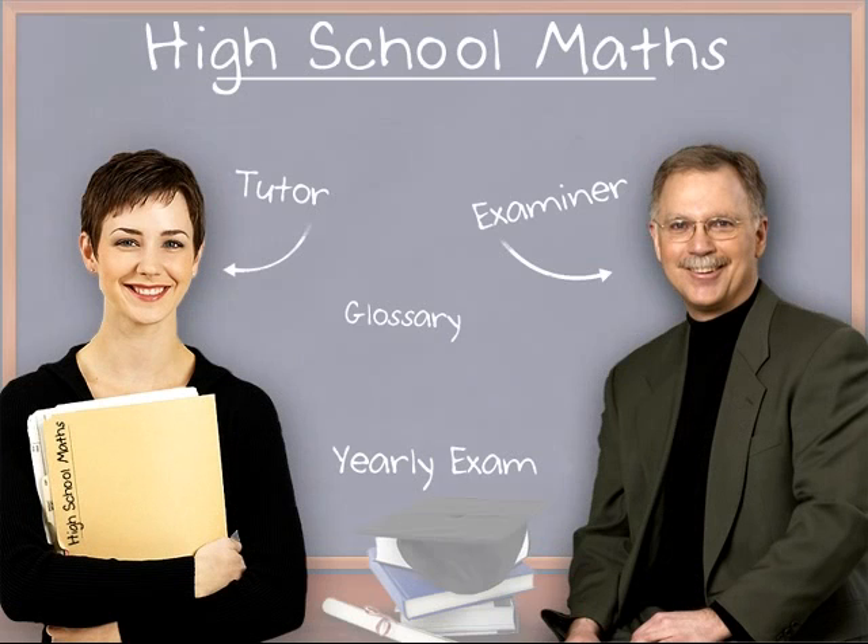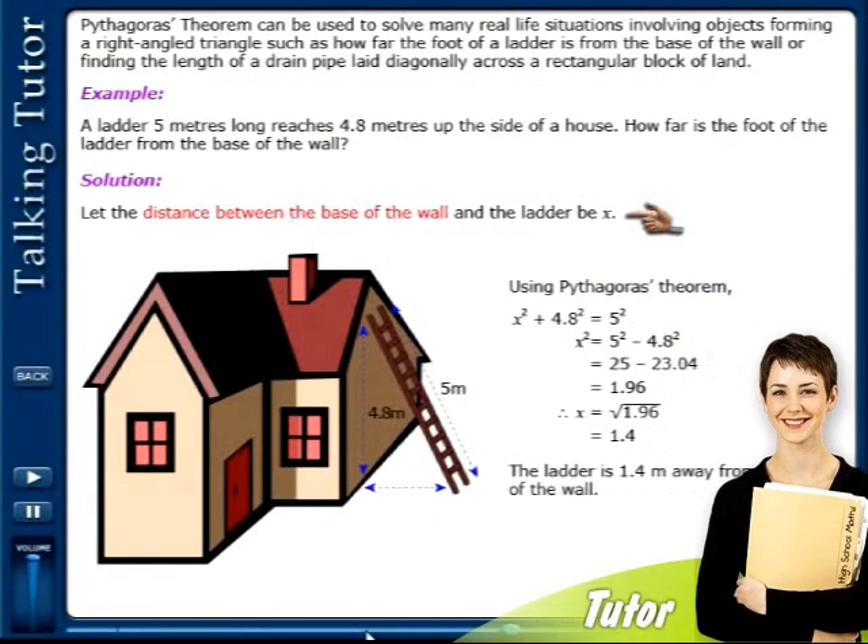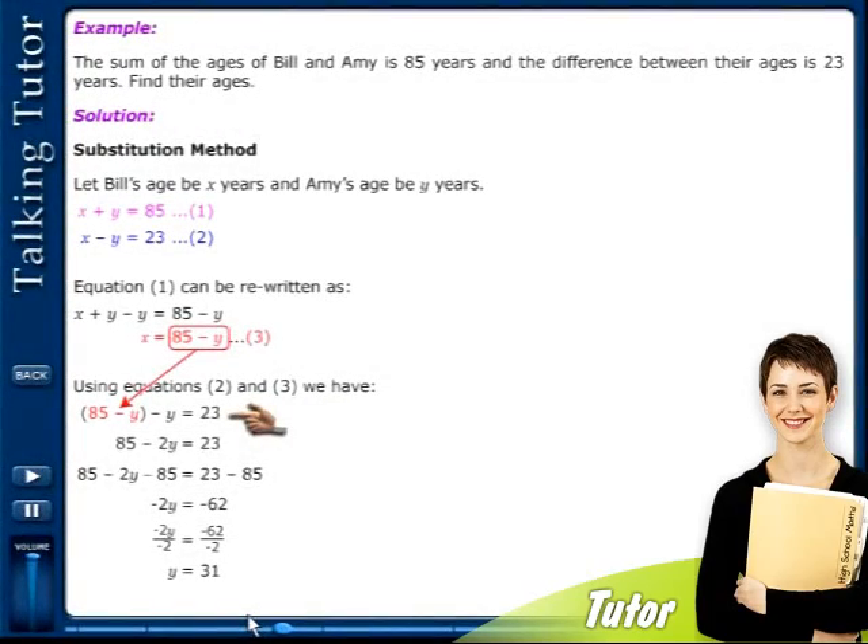Here's how it works. There are two distinct sections to Eureka's High School Maths Home Tutor, giving students flexible access to the entire maths syllabus and exam practice in an effective multimedia learning environment. Detailed interactive tutorials explain each concept, including alternate methods and strategies, step by step.